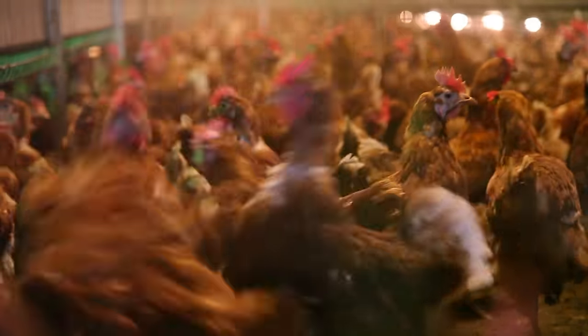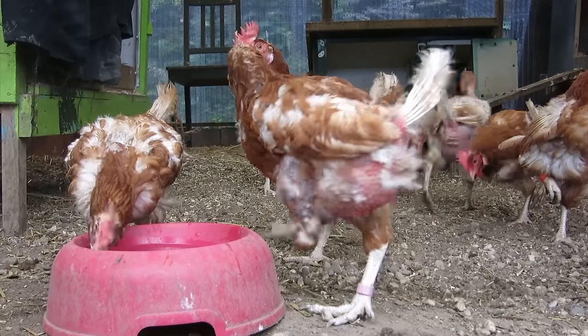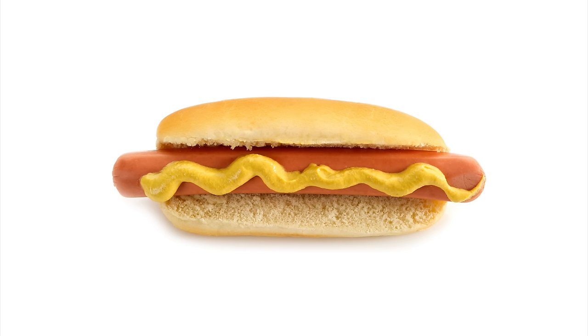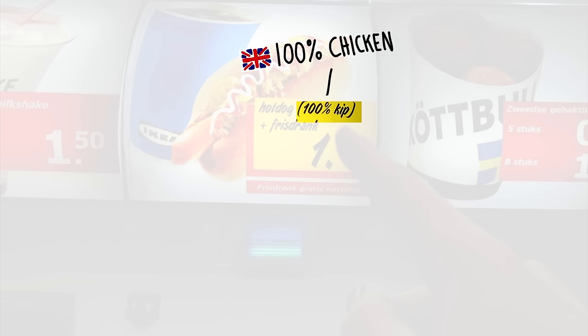And they all get bored and start picking each other, because there's just nothing else to do. And if these little machines don't keep up the production speed, they are shredded into hot dogs. In case you wonder where they sell chicken hot dogs? Right here. They really have a sad life and afterlife.